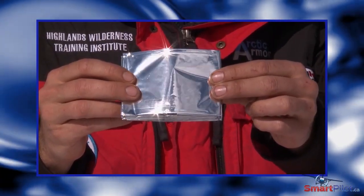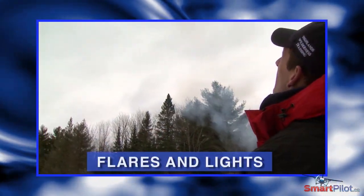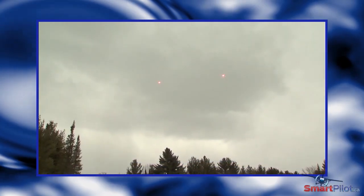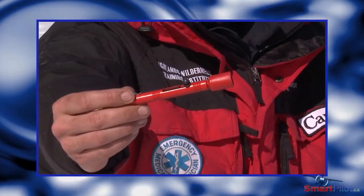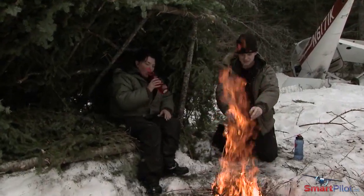Flares should be used only when you're quite confident that they'll be seen. During the hours of darkness, chemical glow sticks, flashlights, headlamps, strobes, or even camera flashes can be used.